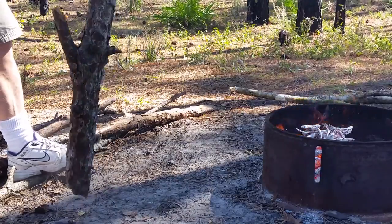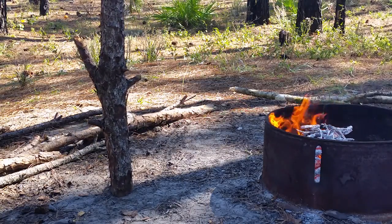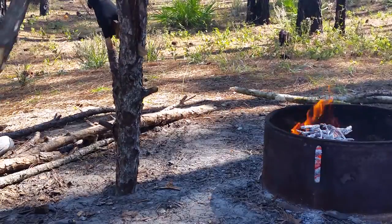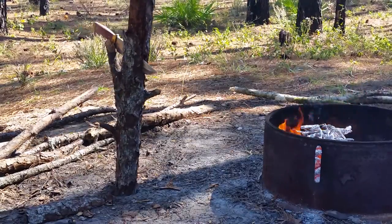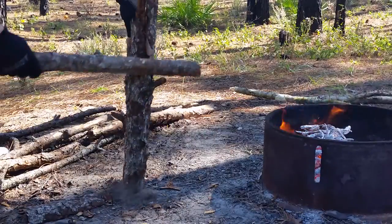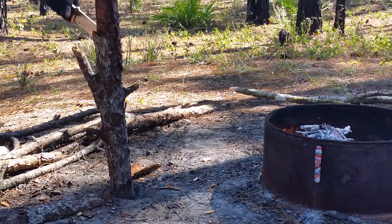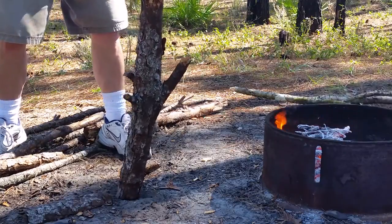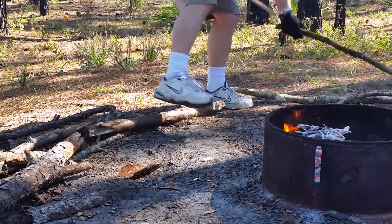Got a big old pine log here. This definitely doesn't have a problem going through this log — ran into kind of a tough space in the log but, as you can see, it's going to split this pretty easy. It's kind of tough. Got some other smaller stuff over here.